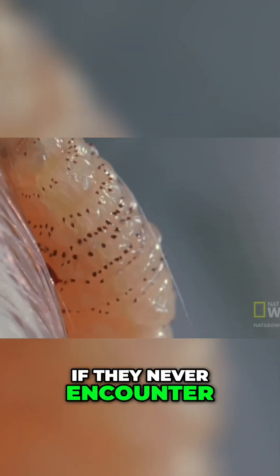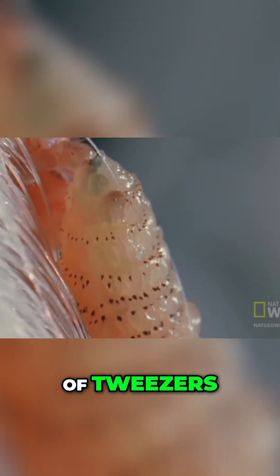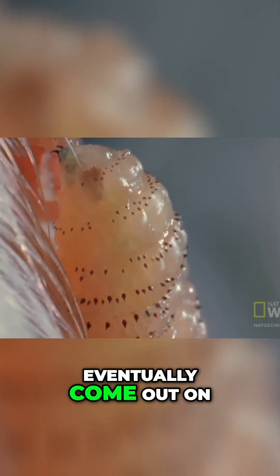That was living in a woman's scalp. If they never encounter tape and a pair of tweezers, the botfly babies eventually come out on their own.